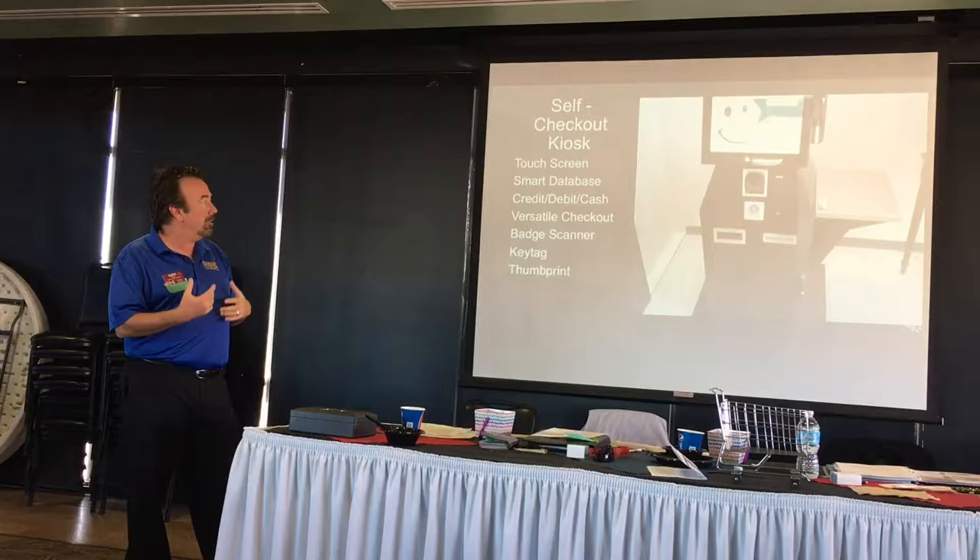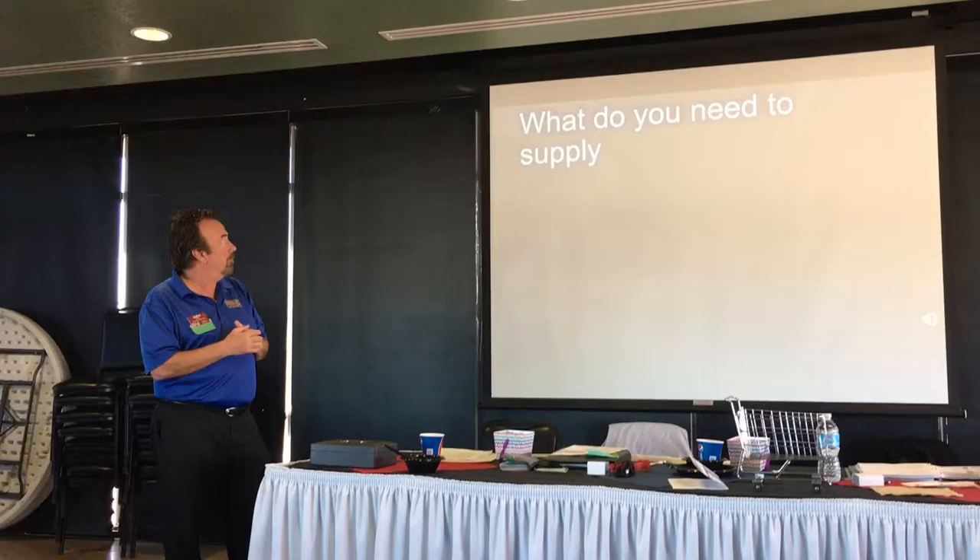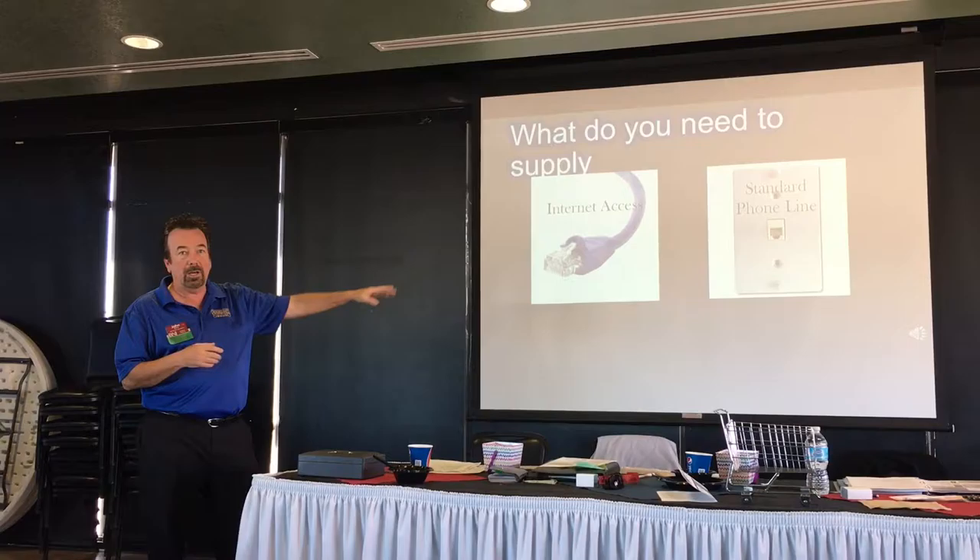This is our standard kiosk — we've got a touch screen. This is the technology that's out there, that my competitors have as well. What they need to supply us with is an internet connection and a backup phone line so they can keep the market running.